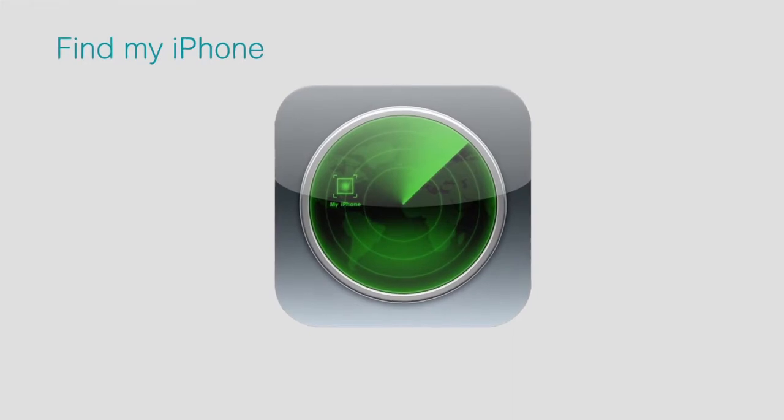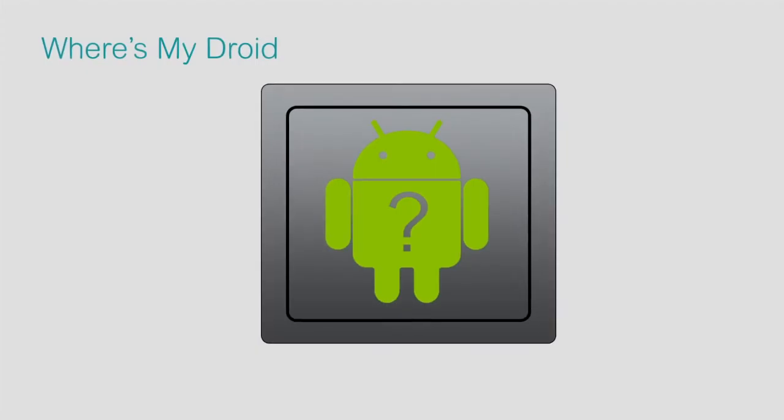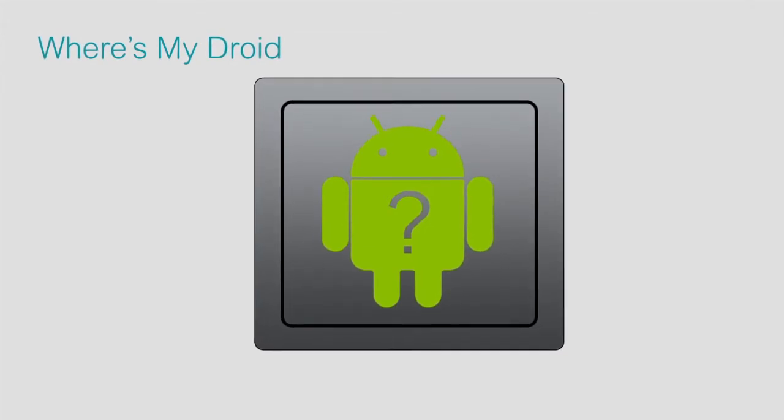In these cases, you'll want to properly wipe the device so that your phone still has value and is able to be properly recycled or reused. This technology is already available in Apple products — look for Find My iPhone on your device. Microsoft, LG, and Google are quickly following suit. In addition, government officials are seeking legislative action that would mandate this technology be automatically installed with any new device.